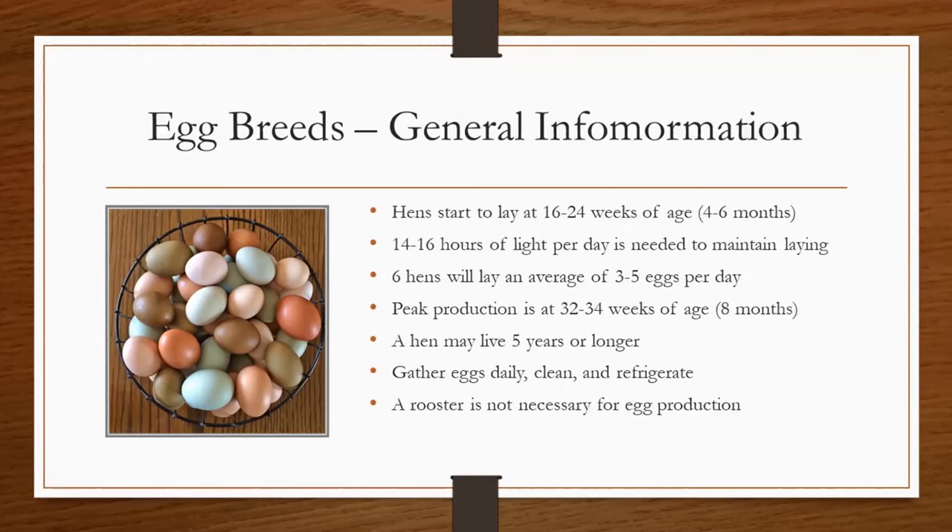It's important to gather eggs daily and to clean and refrigerate eggs after you have gathered them. A rooster is not necessary for egg production. However, if you're interested in raising your own chicks, you will need a rooster to fertilize those eggs.